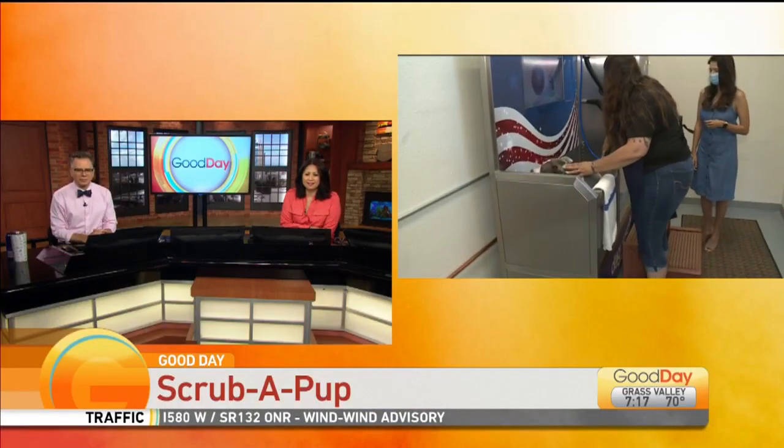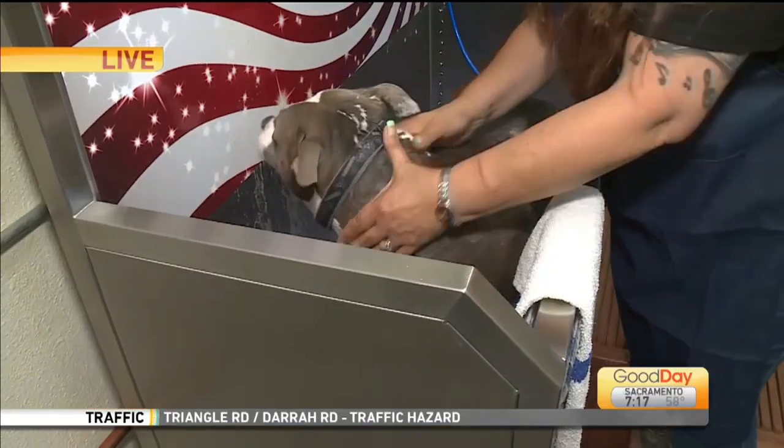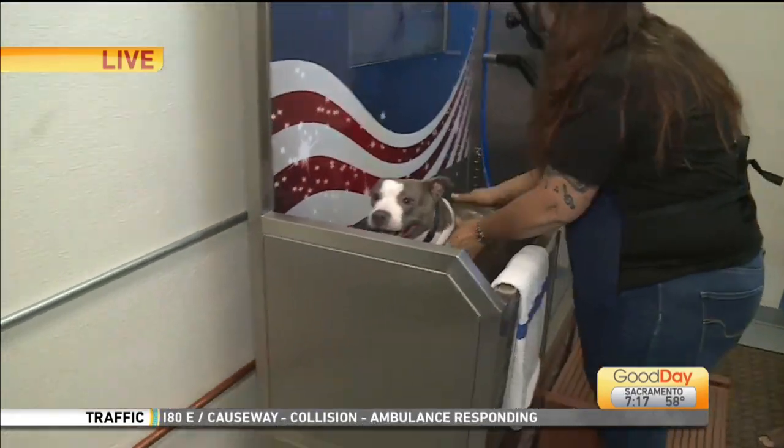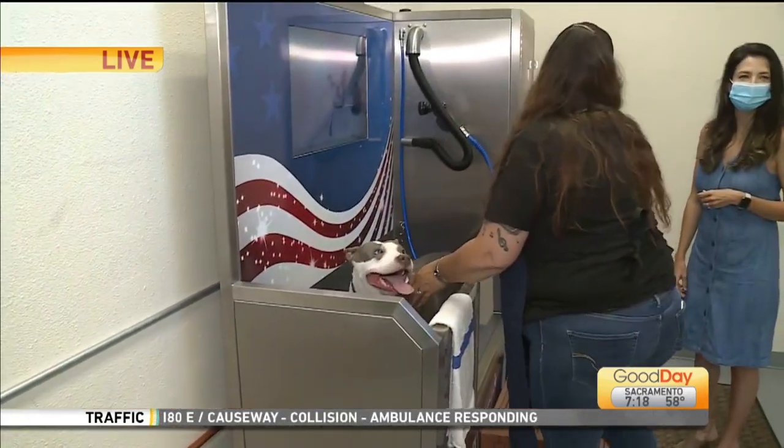Back at the studio, the anchors asked where Laurie found this great spot. Laurie confirms it's right here in Citrus Heights. They had a big grand opening — the station opened 20 years ago.